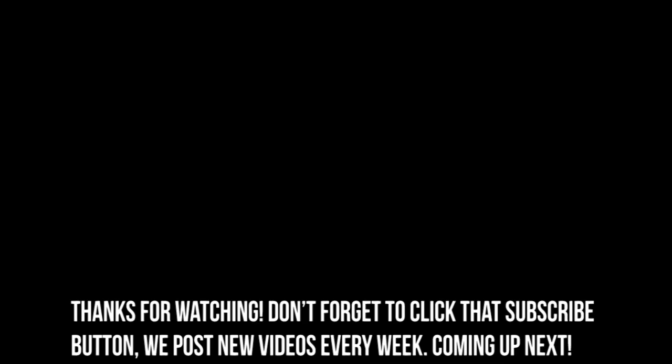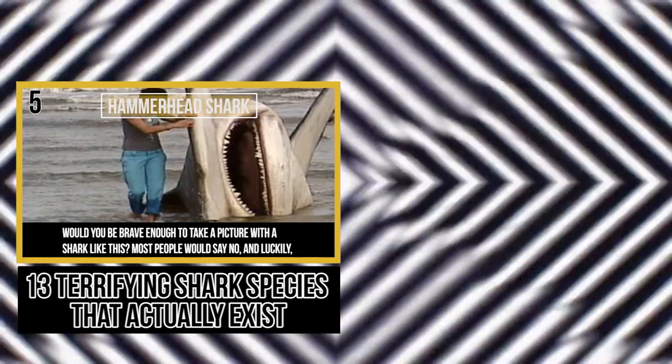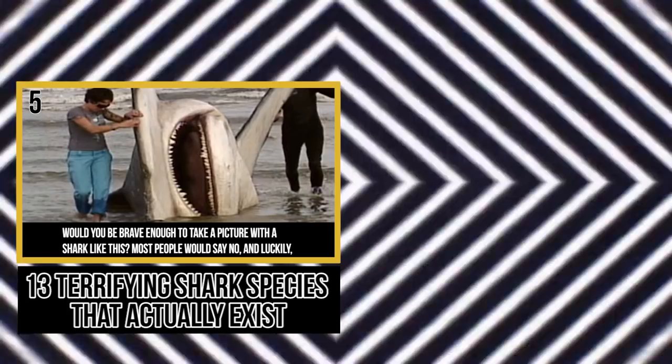Thanks for watching. Don't forget to click that subscribe button — we post new videos every week. Coming up next: 13 Terrifying Sharks That Actually Exist. The hammerhead shark — would you be brave enough to take a picture with a shark like this? Most people would say no. This picture, widely circulated online, was found to be a Photoshop, which is lucky for us, because in real life hammerhead sharks are incredibly aggressive.